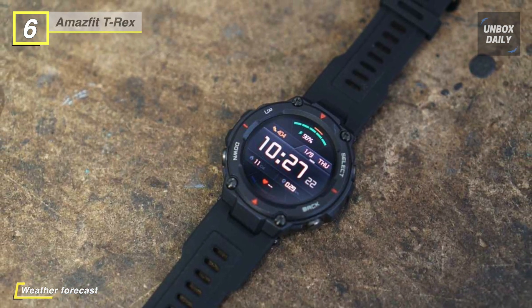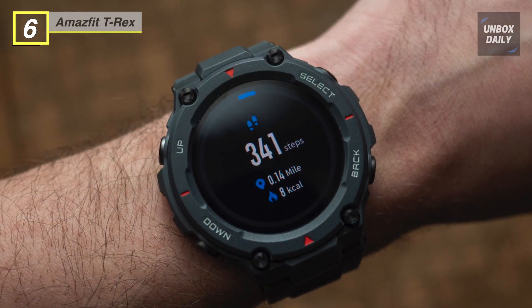All of the information the T-Rex provides is displayed on a remarkable 1.3-inch AMOLED watch face.